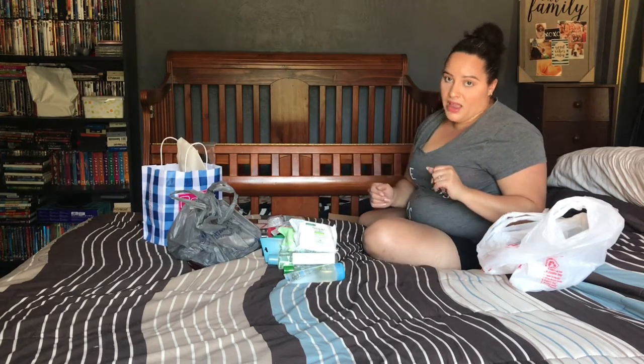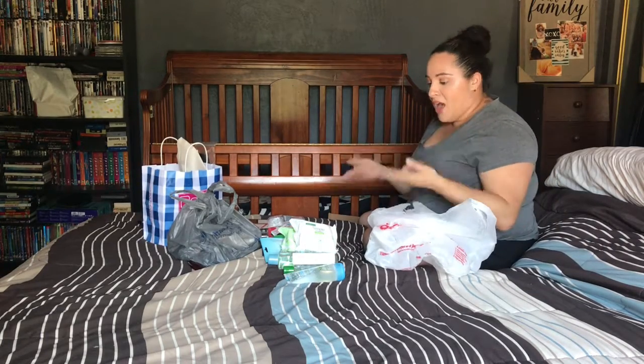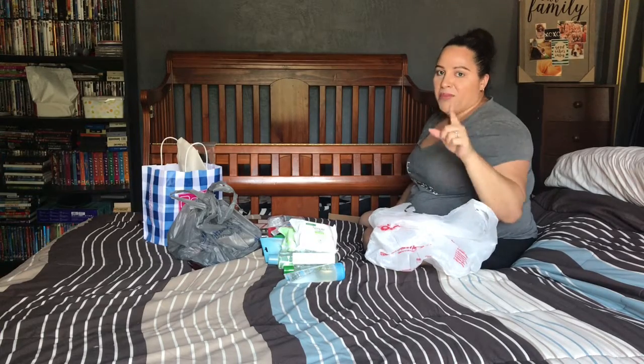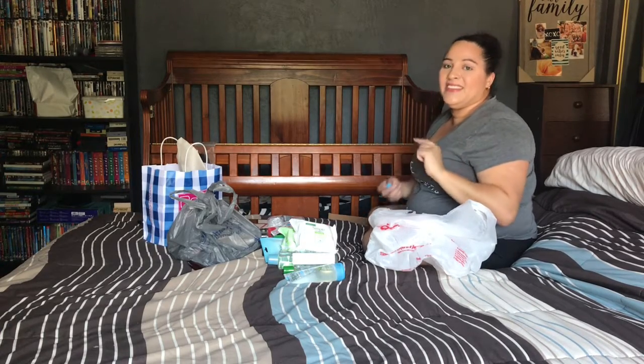I also got two sheet masks: a de-stress sheet mask with aloe and multivitamins, and a hydrating sheet mask with minerals and plant extracts. I've been getting into masks lately. And I always restock my makeup wipes when I find them on sale — got both the regular cleansing facial wipes and the micellar cleanser facial wipes. That was my Walgreens haul.